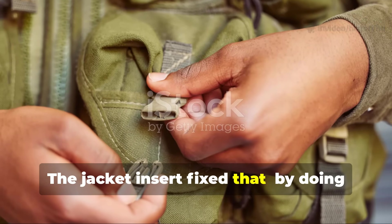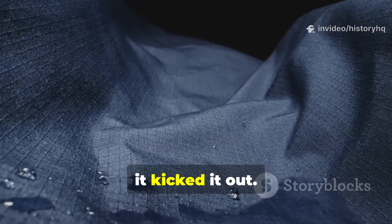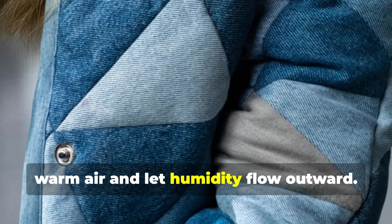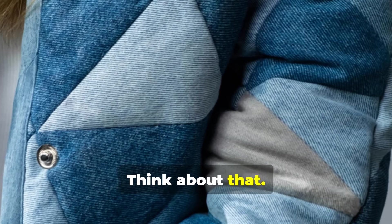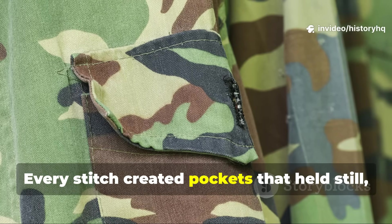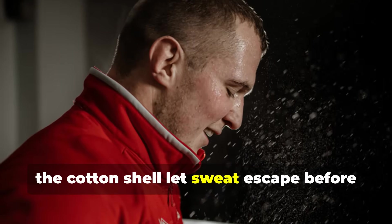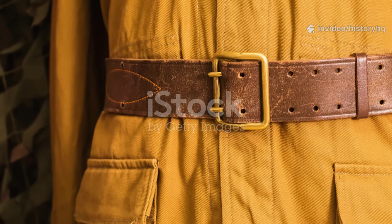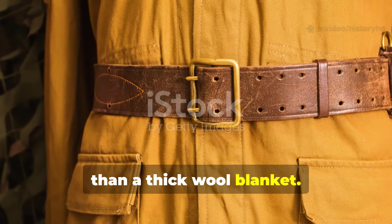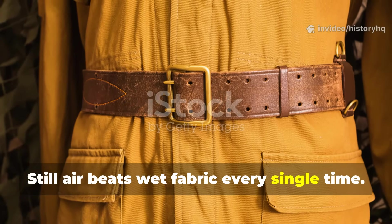The jacket insert fixed that by doing the opposite of what wool did. This insert didn't try to soak up moisture — it kicked it out. Instead of absorbing moisture, the liner's layered structure trapped warm air and let humidity flow outward. Think about that. Wool tries to manage moisture. These inserts rejected it. Every stitch created pockets that held still warm air — nature's best insulator. And the cotton shell let sweat escape before it could freeze. That's why a thin liner kept men warmer than a thick wool blanket. It wasn't magic. It was physics. Still air beats wet fabric every single time.